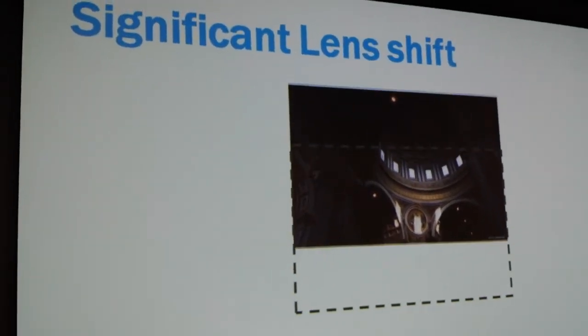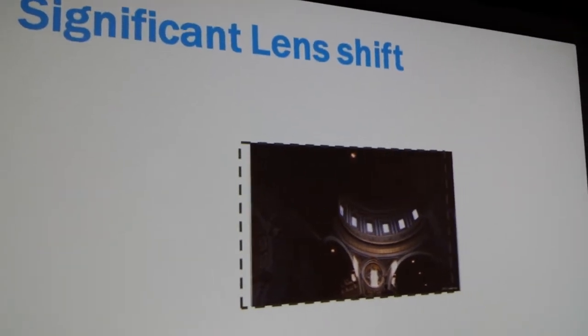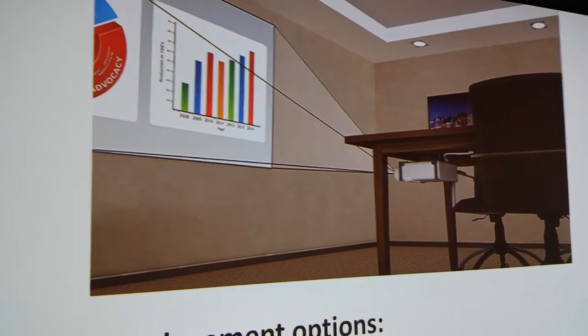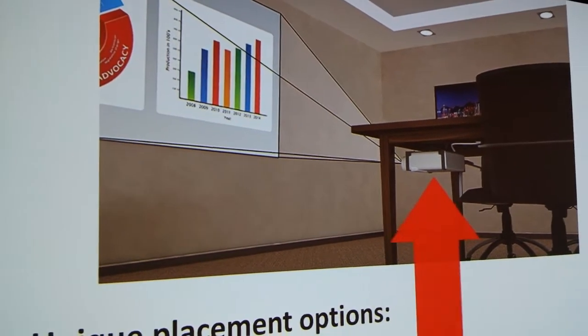Very nice lens shifting technology in this where you can do some things, as you're seeing in the video. And that's of course the setup we're actually watching on the wall right now — where it's mounted under a table. Great projectors.